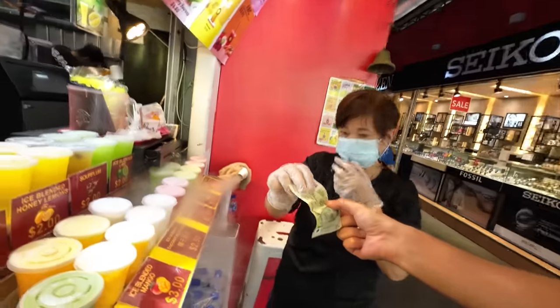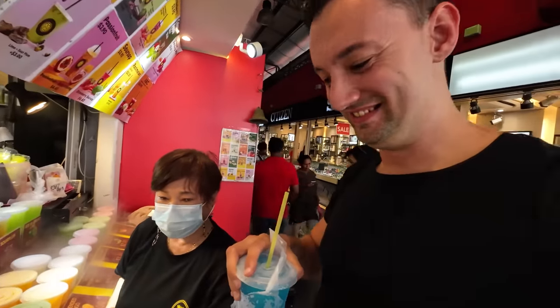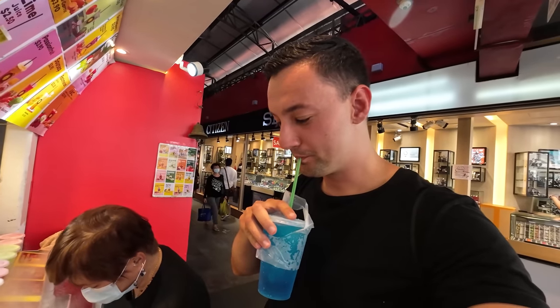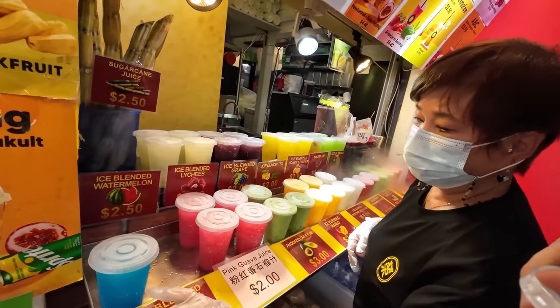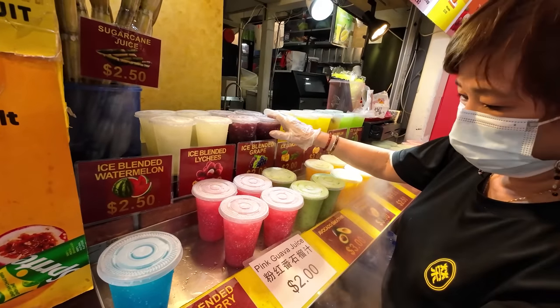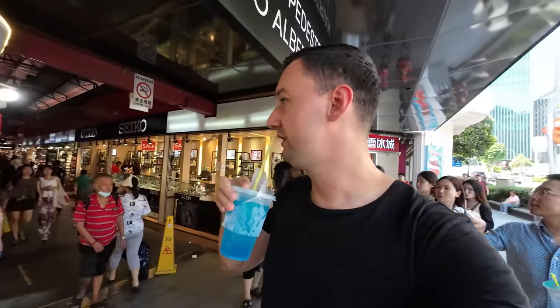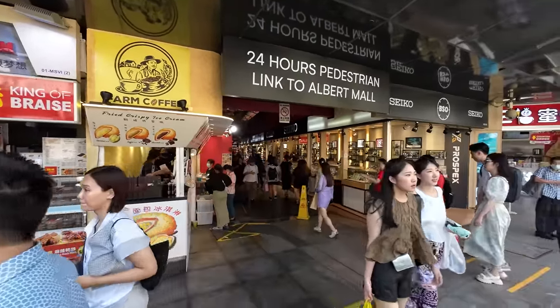The blueberry ice-blended drink costs two dollars. It tastes like a sweet soda — very refreshing. The vendor says children all like this one. I would have preferred real blueberry fruit inside, but it's still a refreshing drink. Now let's head over to the most famous area of Singapore.